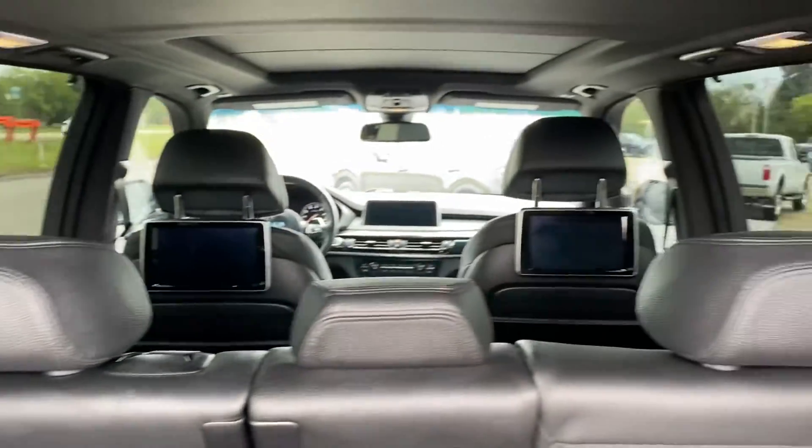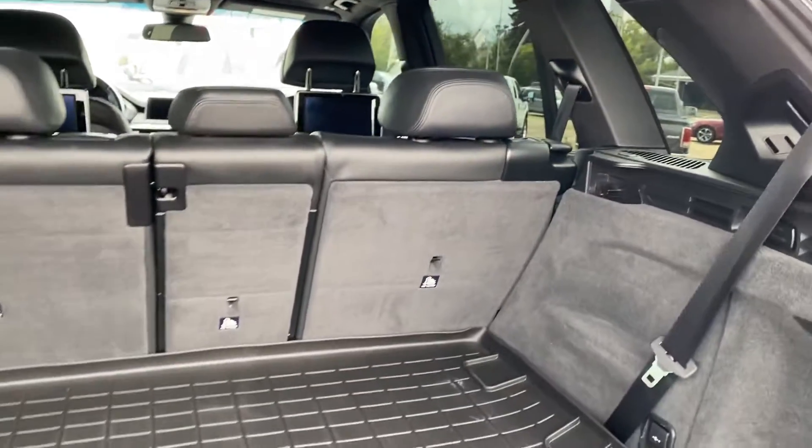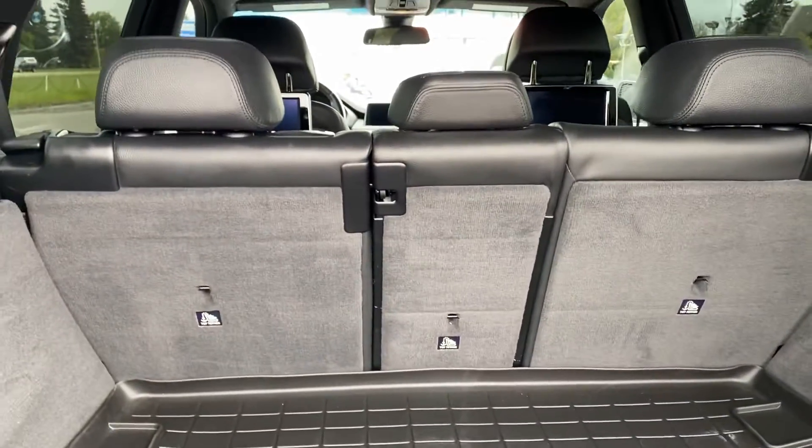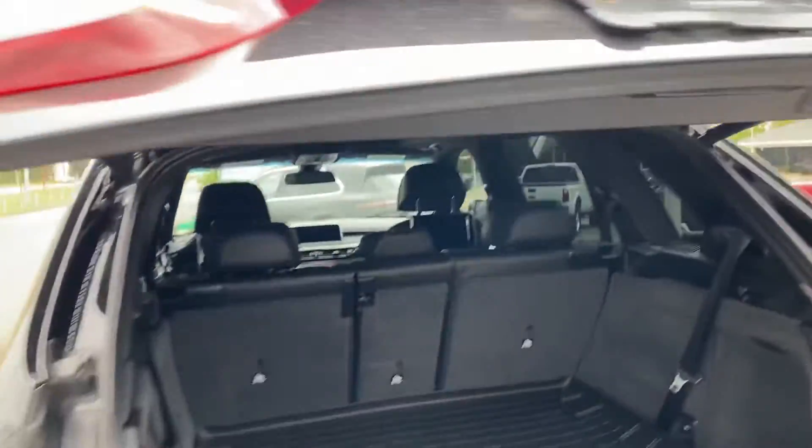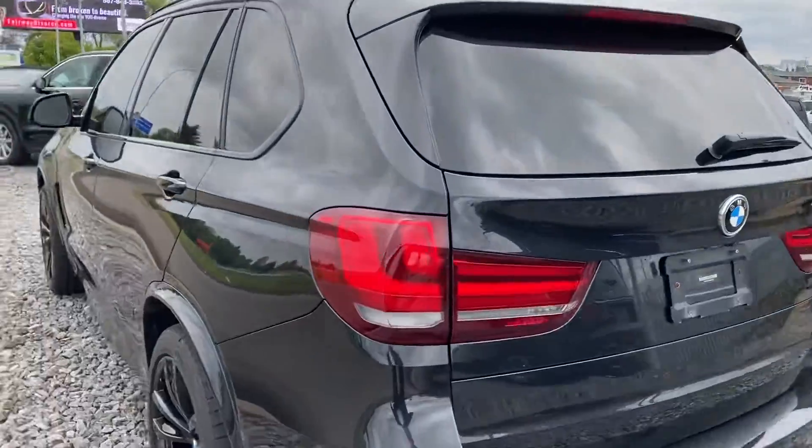You have third row seating back here as well with tons of storage. You do have foldable third row seating as well. Power lift gate — button up here. Give it a press, close it right up. There you go.